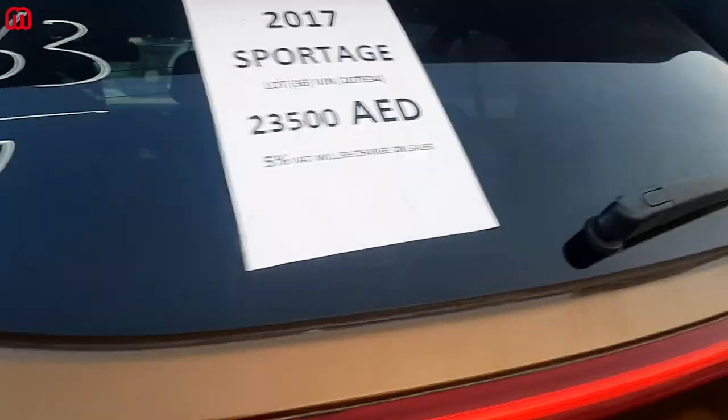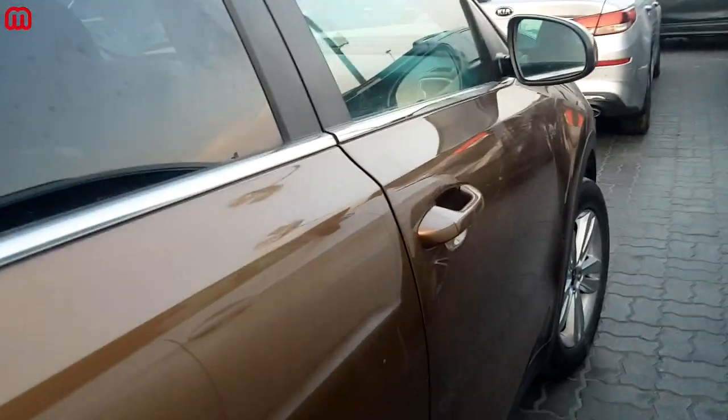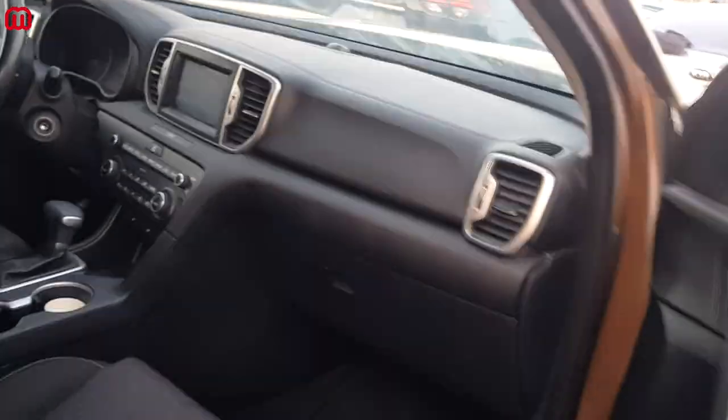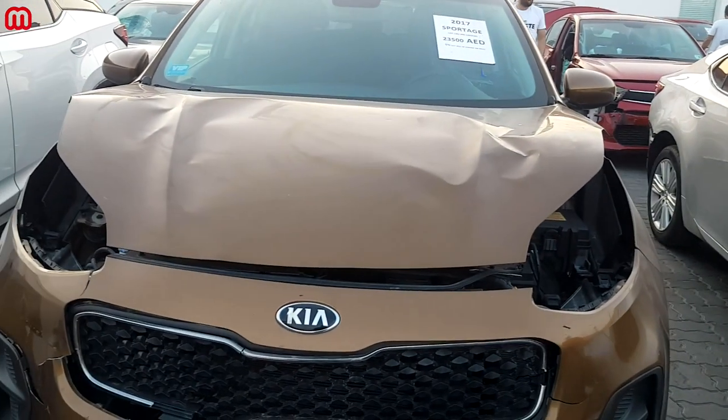The 2017 Kia Sportage FE variant starts at only 23,500 dirhams, which isn't much for a car with great resale value. Inside, there's steering wheel airbag damage but no roof airbag damage, which is a good thing. The dashboard is in good condition. Overall, it's a good SUV — to make it roadworthy you'd spend about one to two thousand dirhams and have a Sportage for yourself.